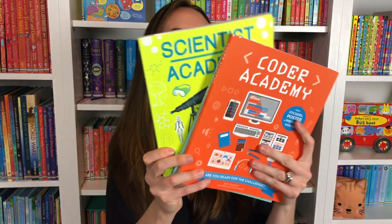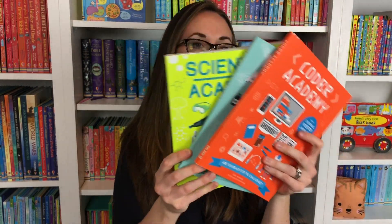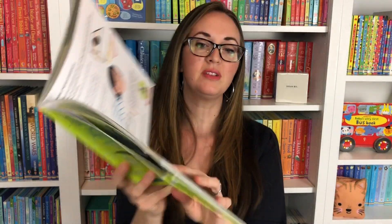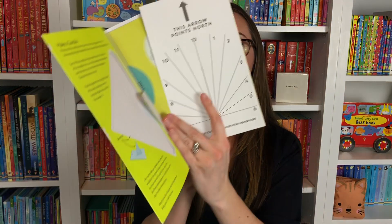We also have these Academy books — Coder Academy, Scientist Academy, Doctor Academy, Engineering Academy, Architect Academy — a lot of these books, and they come with some cutouts here. Some of mine are falling out, where we created our own sundial. We also looked at the periodic table of elements.